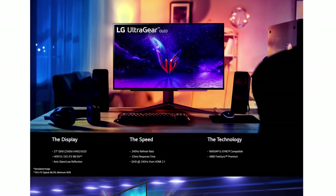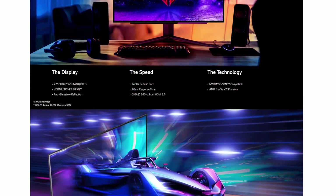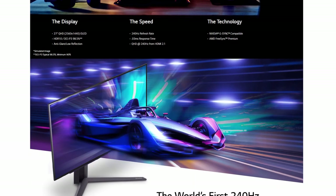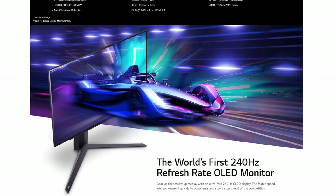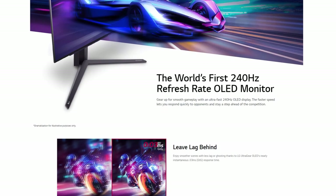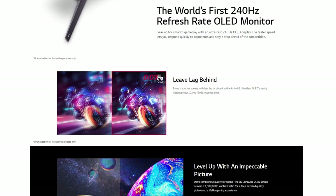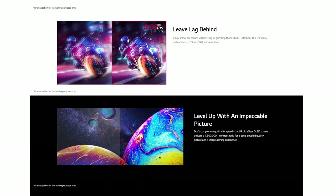So let's talk about the specs first. This LG is a 27-inch OLED gaming monitor with a refresh rate of 240Hz and a response time of 0.03ms. Not that 0.1ms on the Alienware is very slow, but this is faster. It boasts, like most OLEDs, a brilliant contrast ratio of 1.5 million to 1. It is Nvidia G-Sync and AMD FreeSync Premium compliant, so it ticks those boxes as well.